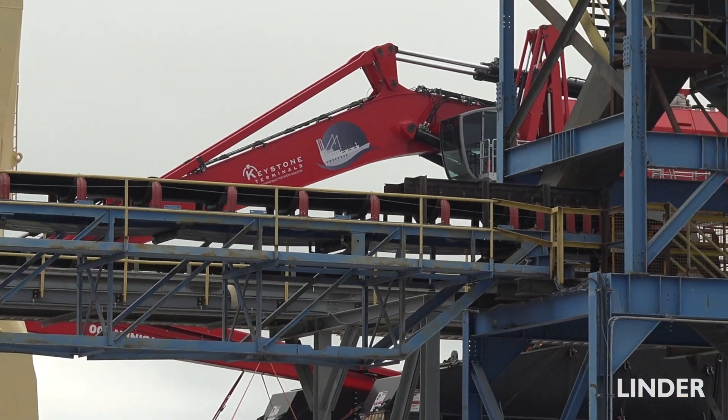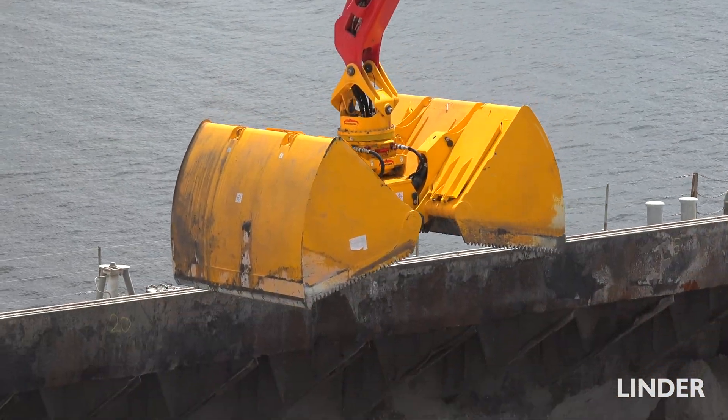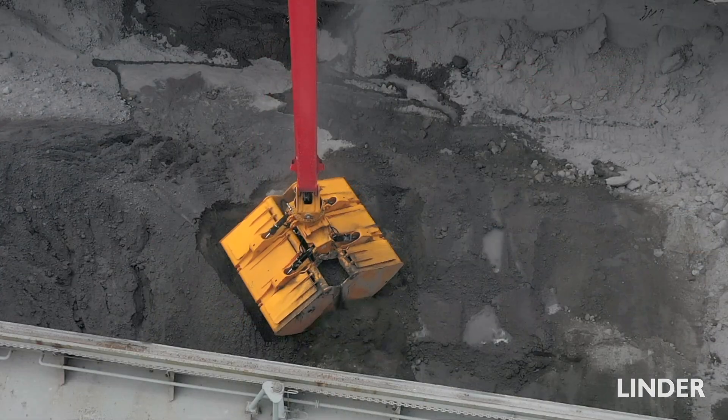Today we're at Keystone Terminals delivering the Mansonin 300. The machine has a 24-yard clam and it's an 870,000-pound machine. It'll be used to unload vessels here for Keystone — anything from sand and stone to different types of aggregate.